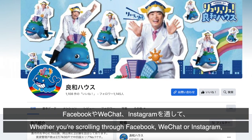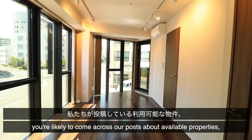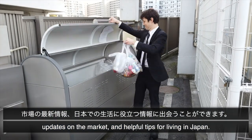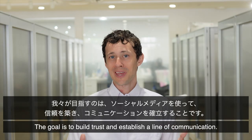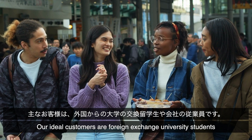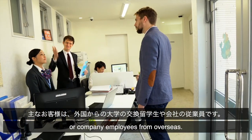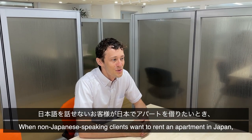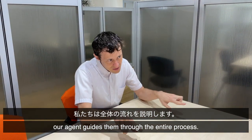Whether you're scrolling through Facebook, WeChat, or Instagram, you're likely to come across our posts about available properties, updates on the market, and helpful tips for living in Japan. The goal is to establish trust and a line of communication. Many of our customers are foreign exchange students going to university or people who are deciding to work in Japan for the first time. When non-Japanese clients want to rent an apartment in Japan, our employees guide them through the entire process.